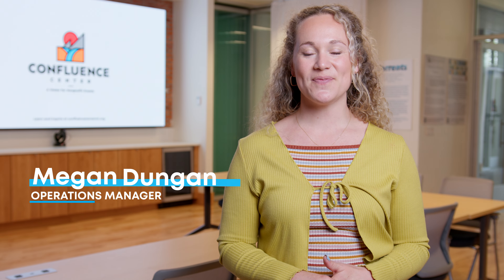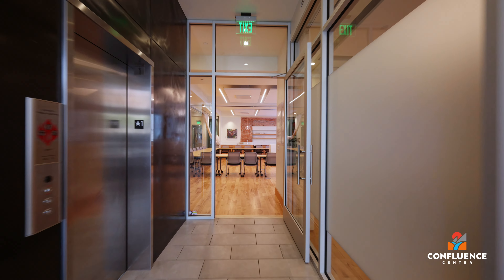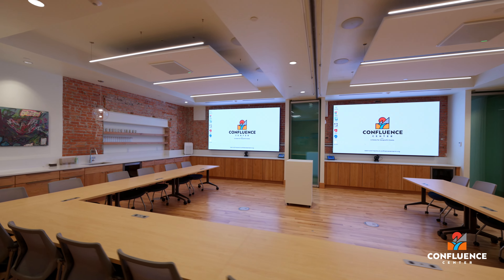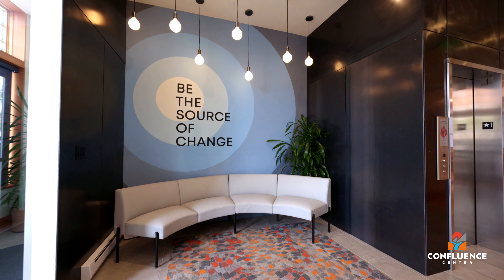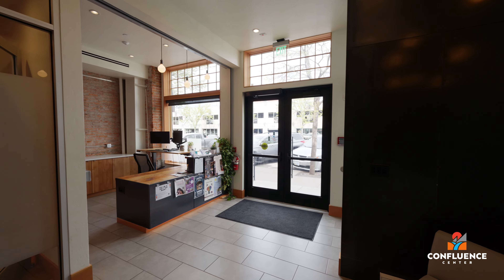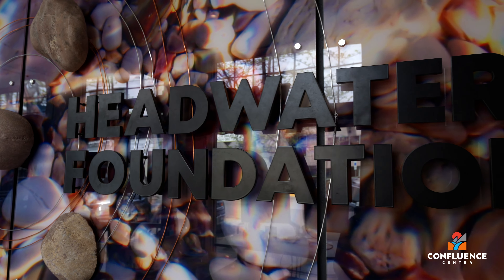Welcome to Confluence Center, operated by Headwaters Foundation. This accessible and user-friendly venue is a place where nonprofits and community members converge to problem-solve and brainstorm ideas on how best to serve their communities. Headwaters Foundation invites their grantees and other mission-aligned nonprofits to use Confluence Center free of charge to host events that further their mission and contribute to the health of our communities.